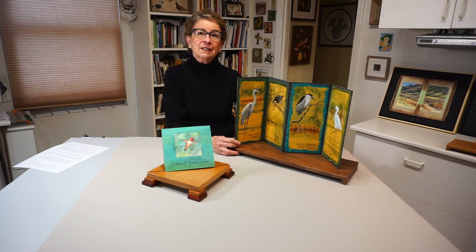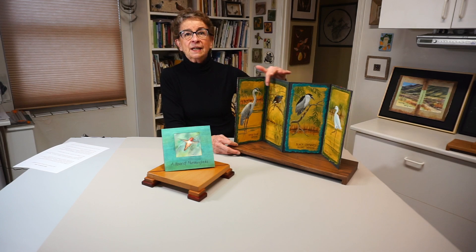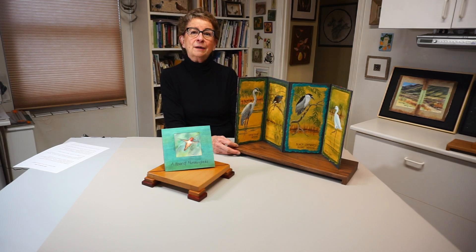This screen book depicts the quiet stillness of herons, and each bird is painted on a metallic gold background which enhances the elegance of these birds.